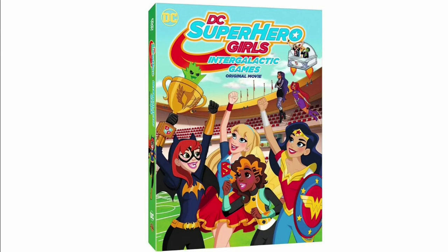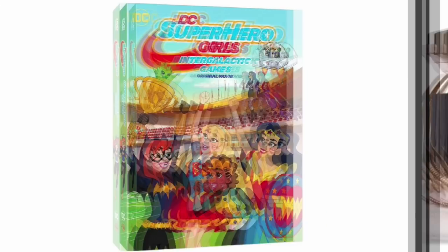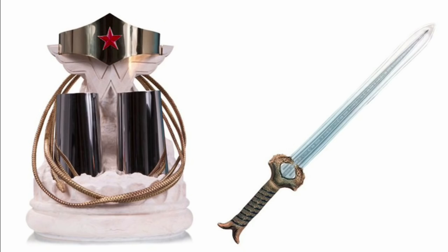DC Superhero Girls is going to have the Intergalactic Games original movie. Starfire's sister looks really cool — I really hope they do a doll of her. Also in the DC universe is Wonder Woman, which is coming out soon. We have what I think are movie replicas — her sword, gauntlets, tiara, and lasso. They're pretty cool.